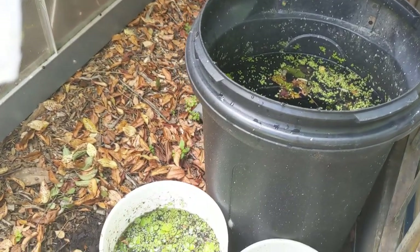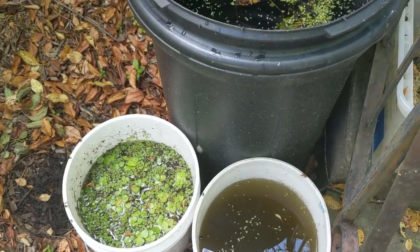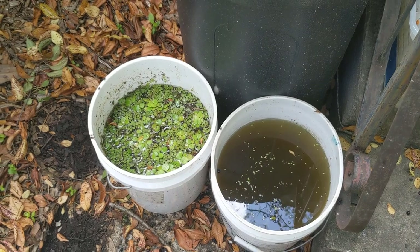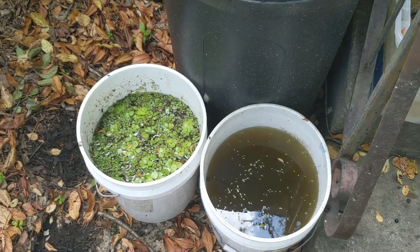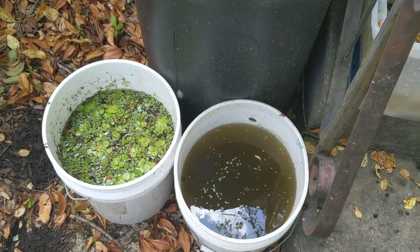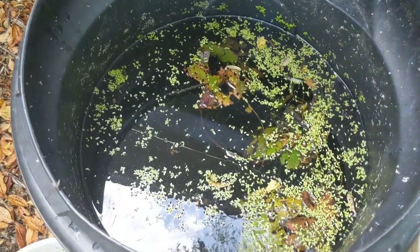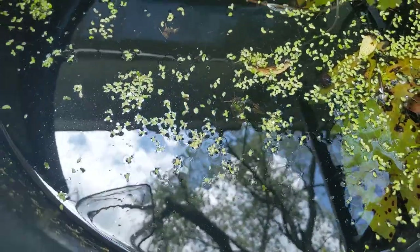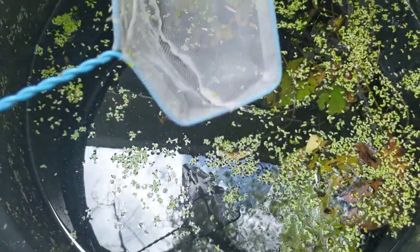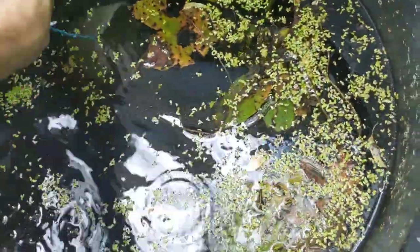I've still got some stuff going on out here that's aquatic related. Aside from the ponds and the outdoor fish and stuff, I have a trash can and some buckets that I leave out all the time — not just to have flies hover around, but to also have mosquitoes and whatever. I've got a fine mesh net to dip and catch mosquito larvae.